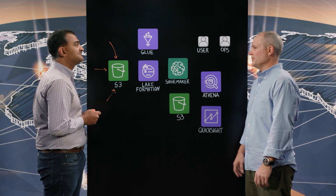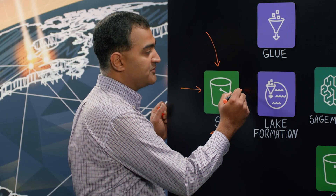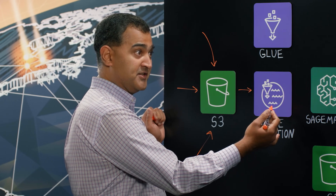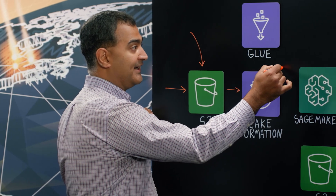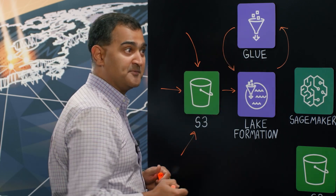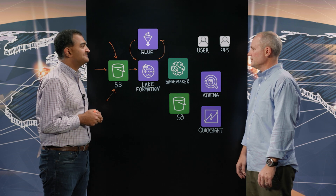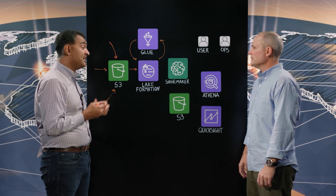That data has to be transformed. Once the data lands in S3, we actually serve it out of Lake Formation, and we make sure that the data is properly ETL'd and served back as part of our data catalog. SageMaker is also used here, so models are being built and trained.